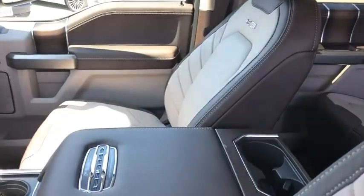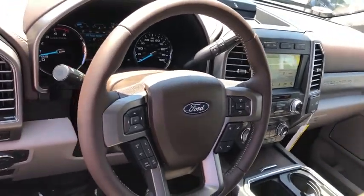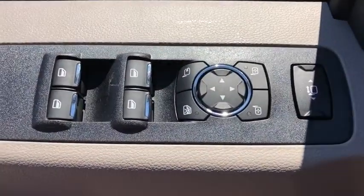Navigation system, traction control, power passenger seat, dual airbags, leather-wrapped steering wheel, alloy wheels, power steering, floor mats, four-wheel disc brakes, universal garage door opener, compass.